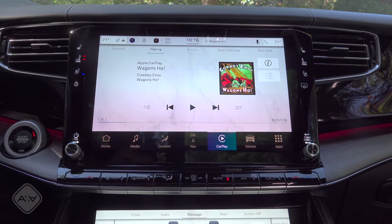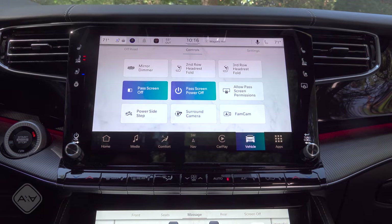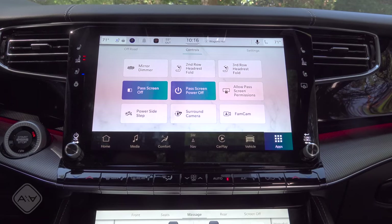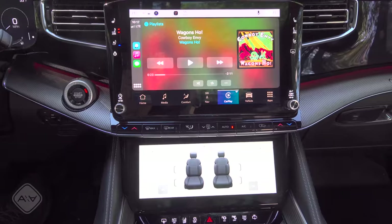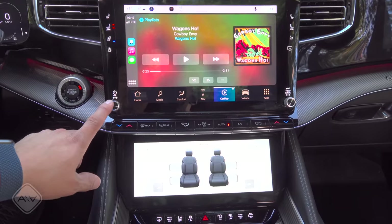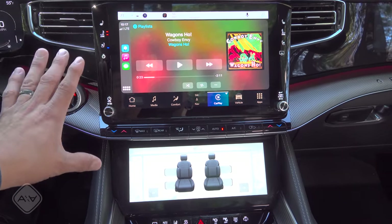The large touchscreen supports Apple CarPlay and Android Auto, though CarPlay doesn't occupy the entire screen — a portion remains below for other functions. Interacting with the software is a little less snappy than in the Cadillac Escalade, but significantly more responsive than the current Lincoln Navigator system and also more responsive than Ford's big LCD infotainment system. Apps can be added via an app store, and there are also some integrated apps built in.